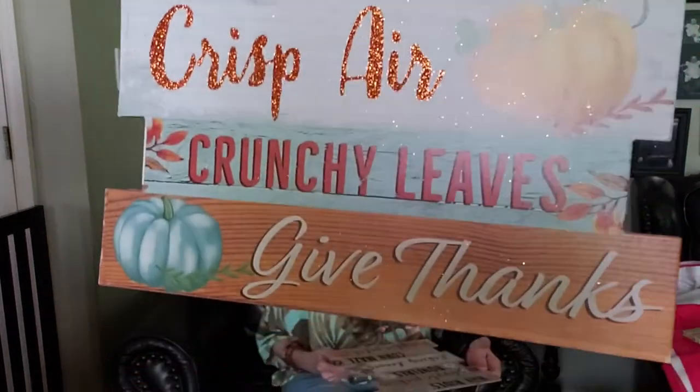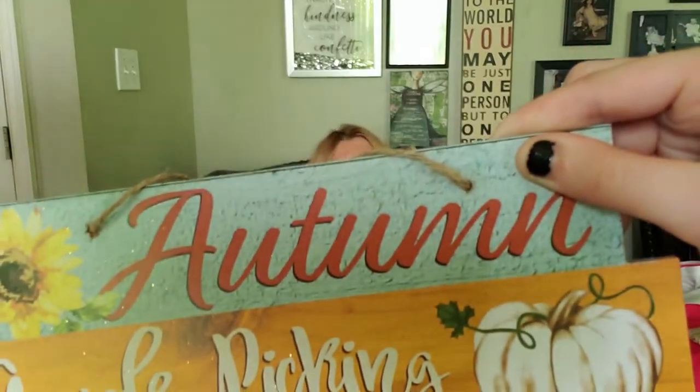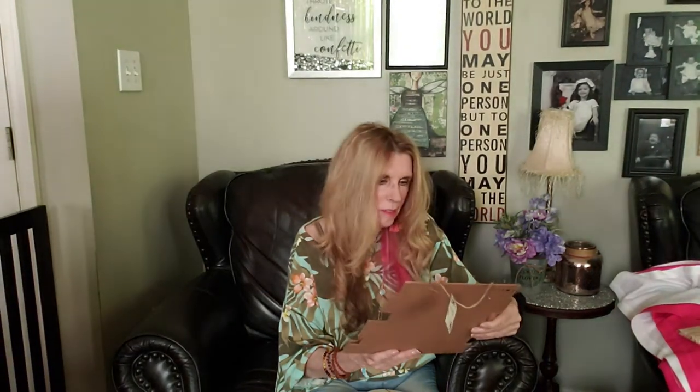I think the crunchy leaves would be everywhere but Florida or in a warm state. They also have 'Hayrides Apple Picking Bonfires Raking Leaves Corn Maze Pumpkin Patch' - I'm sure the warmer states don't have raking leaves or bonfires, but let me know if they do.